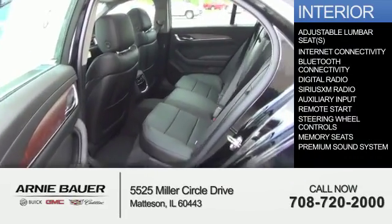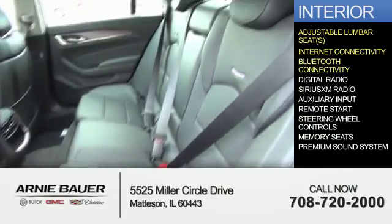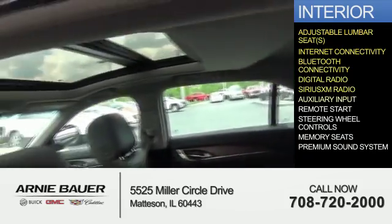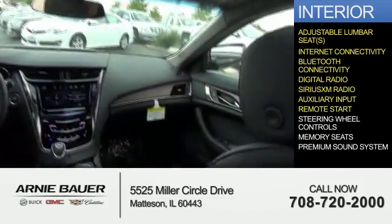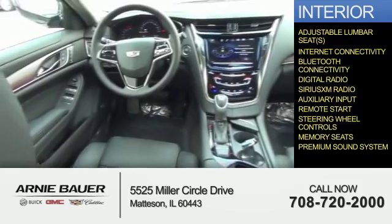Inside you'll find adjustable lumbar seats, internet connectivity, Bluetooth connectivity, digital radio, Sirius XM satellite radio, an auxiliary input, remote start, steering wheel controls, memory seats, and a premium sound system.